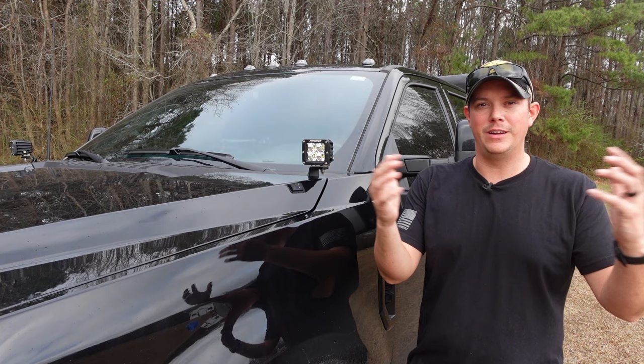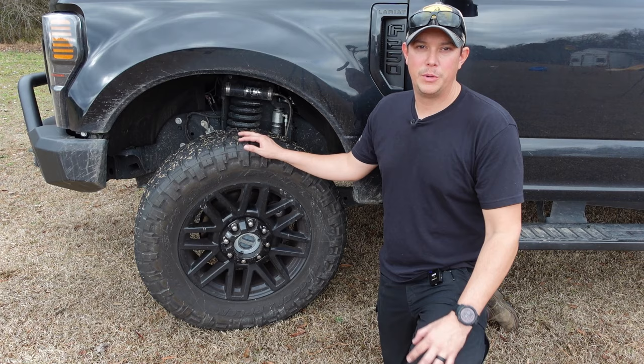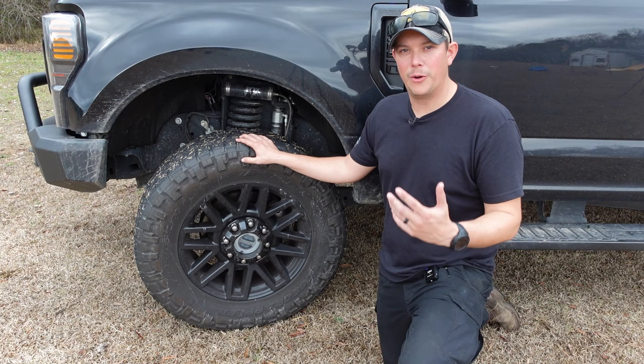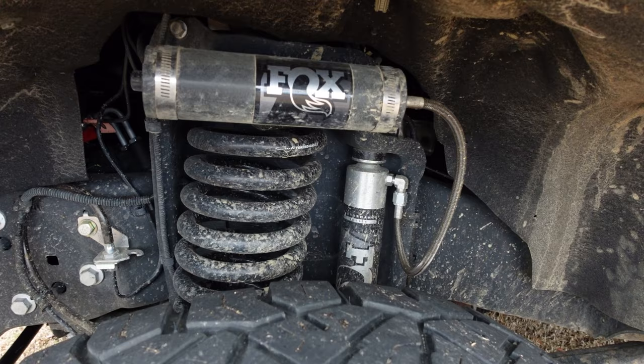Moving on to tires and suspension — if you truly want to be prepared, you need to be prepared to go off the pavement. My first suggestion is to make sure you have four-wheel drive and a good all-terrain tire. What I have here are 35-inch Nitto Ridge Grapplers, 295/65/20s, on this leveled truck. They're pretty aggressive without compromising ride quality. I also have the three-inch Carli Backcountry system, which levels the truck, gives more ground clearance, better on-road ride quality, and a lot more off-road capability.